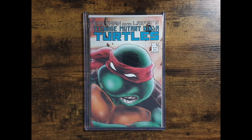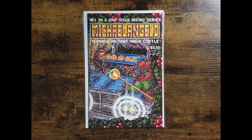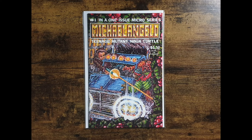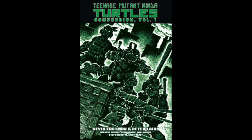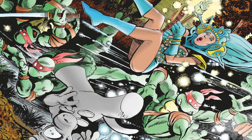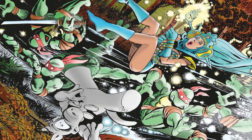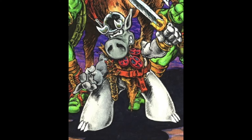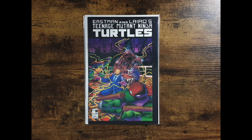I have issue number 5 first and second print, issue number 6 first and second print, issue number 7 first and second print, and a Michelangelo Christmas themed one-shot. We then come to issue number 8, with the crossover with Cerebus, and this particular issue is quite hard to find — it has been omitted from the omnibus editions currently available online, likely due to copyright issues with the character of Cerebus. Moving along, we have the Donatello one-shot, issue number 9, and Leonardo 1.